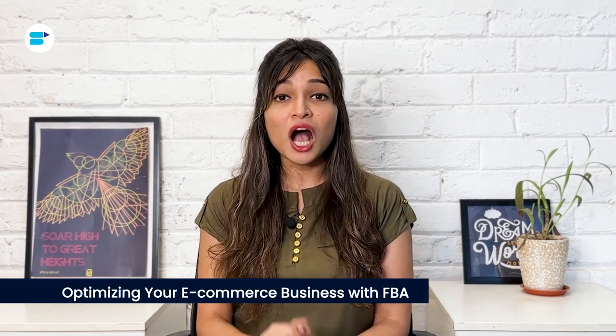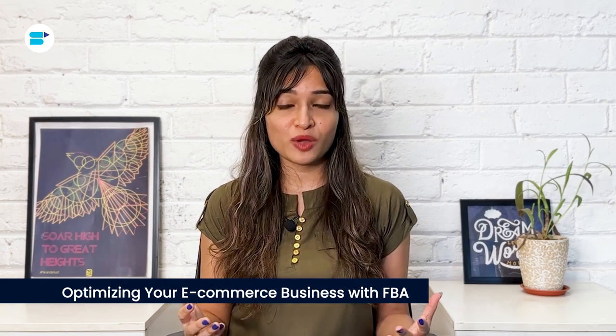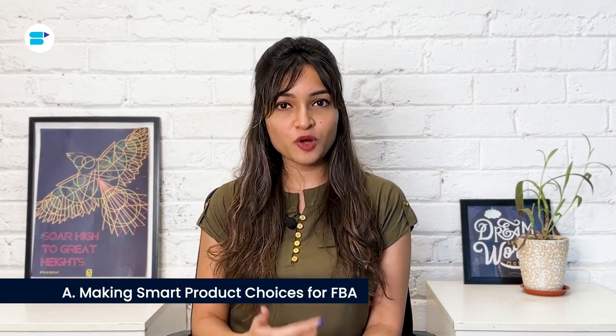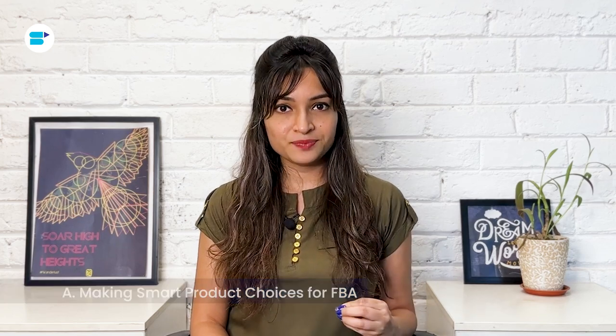Now that we've explored the potential drawbacks of Fulfillment by Amazon, let's delve into how you can optimize your e-commerce venture with FBA. First, making smart product choices for FBA is pivotal to ensuring your success. Your focus should be on items that boast high sales potential and minimal competition, as these are more likely to yield profits. It's also crucial to ensure your chosen products adhere to Amazon's storage and shipping criteria, as certain items such as perishables or hazardous materials might not be permissible or could incur extra charges. Meticulous research and thoughtful product selection can profoundly impact your FBA journey.